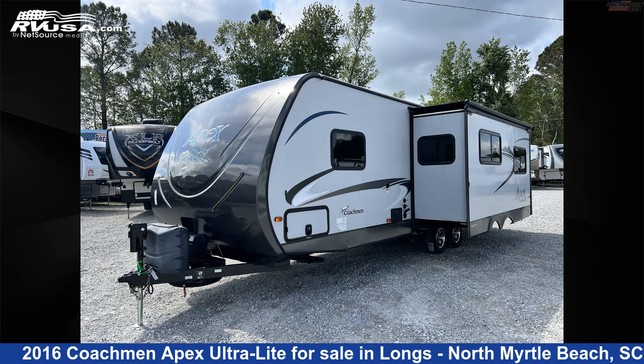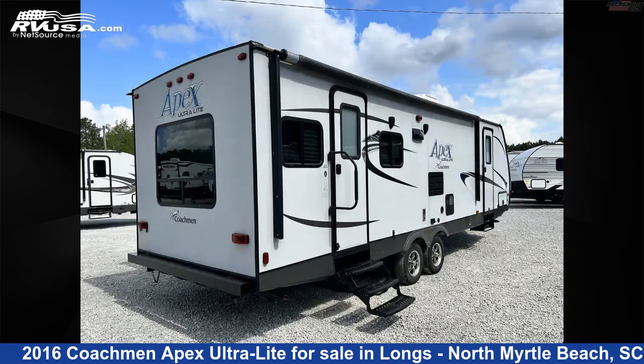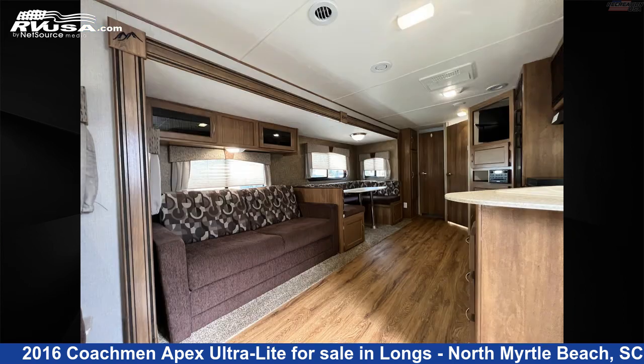This used Coachman is 31 feet 0 inches in length and features one slide-out, sleeps six, awning, water heater, auxiliary battery, leveling jacks, LP detector, air conditioning, microwave, oven, refrigerator, smoke detector, and 50 gallons fresh water capacity.